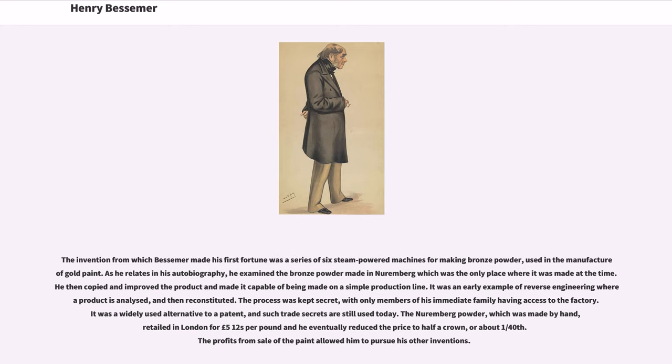The process was kept secret, with only members of his immediate family having access to the factory. It was a widely used alternative to a patent, and such trade secrets are still used today. The Nuremberg powder, which was made by hand, retailed in London for £5.12 per pound, and he eventually reduced the price to half a crown, or about one fortieth. The profits from the sale of the paint allowed him to pursue his other inventions.